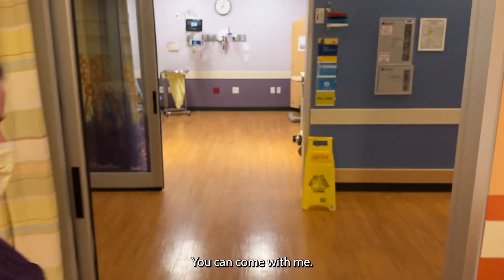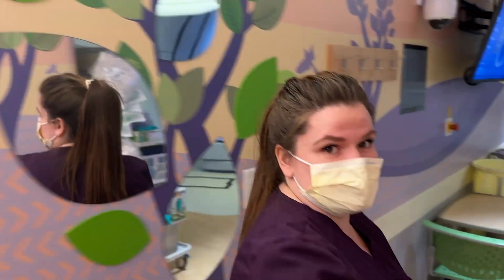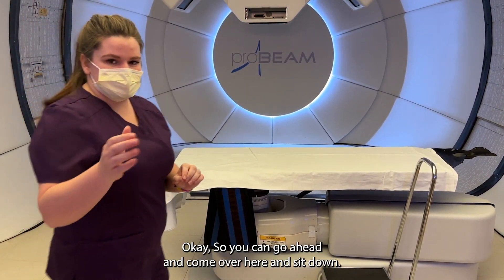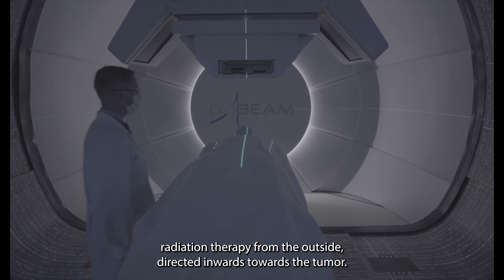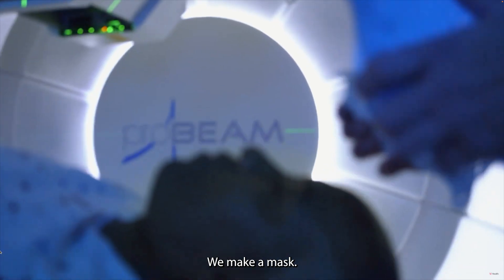Hi, my name is Selle. I'm going to take you back to get treated — you can come with me. On a daily basis the patient actually interacts with the radiation therapist. Those therapists run the machine and answer questions. You can go ahead and come over here and sit down.